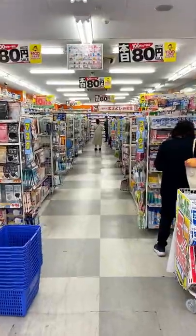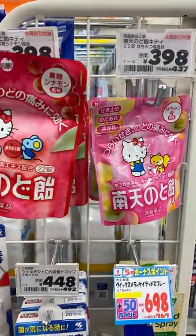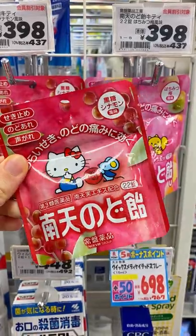Five interesting Hello Kitty items at a Japanese drugstore. First, Hello Kitty cough drops — they have cinnamon and honey flavor.